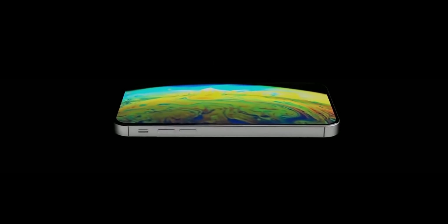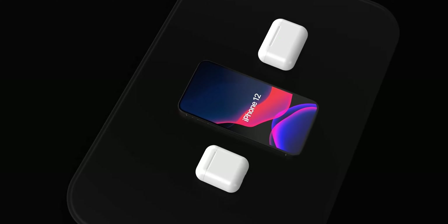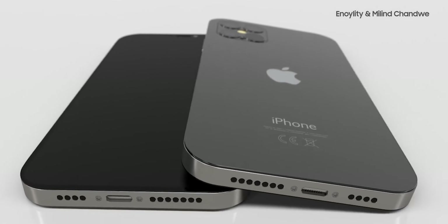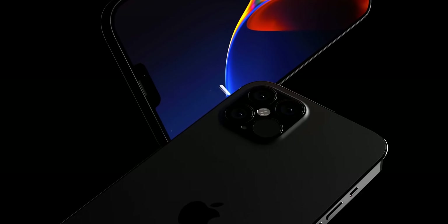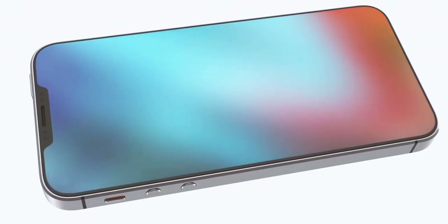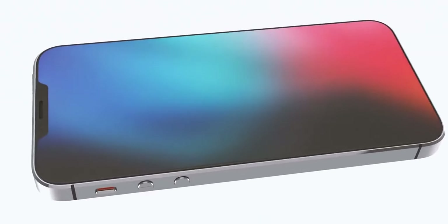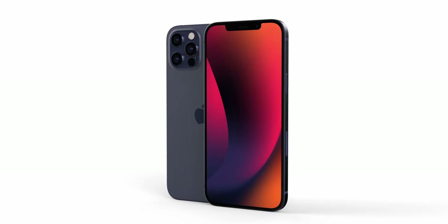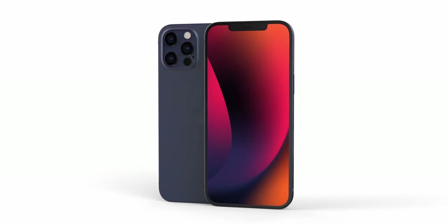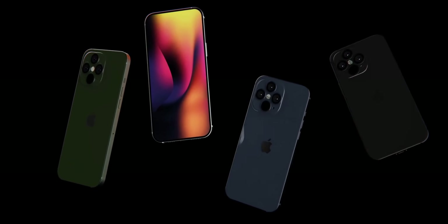According to John Prosser in his Front Page Tech video, the iPhone 14 will look like an iPhone 12 crossed with an iPhone 4, in that it will stick with flat edges. But those edges could include a mute button and a group of rounded buttons for volume control, harking back to the iPhone 4. Supposedly, the sides of the iPhone 14 could be made out of titanium, which could make it tougher and stronger than previous iPhones, whereas the back would retain the glass finish, but seemingly with a satin-like finish.